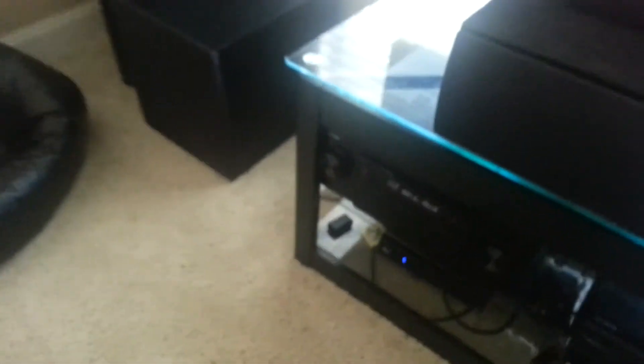I don't know if you guys can really see it, but it's a 7.1 surround sound system. Let's start with the receiver, the powerhouse, the boss of it all. This is one upgrade I've gotten since the last time I made a video.